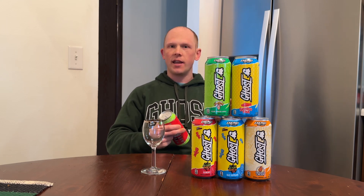Those nootropics are basically there to help extend the caffeine half-life and make it a really smooth experience. Last but not least, 25 milligrams of AstraGin — I think I've said that nine million times in all my videos because Ghost loves their AstraGin — it's a patented ingredient to help with the absorption of all the ingredients in the product.